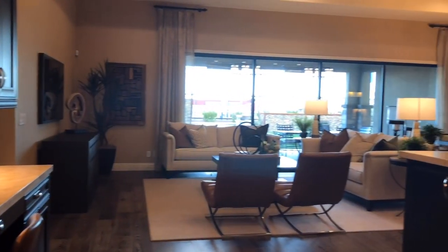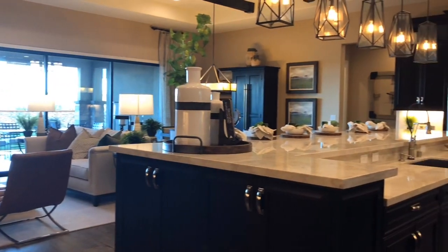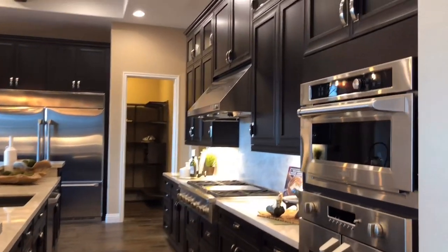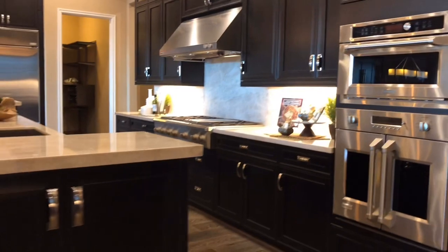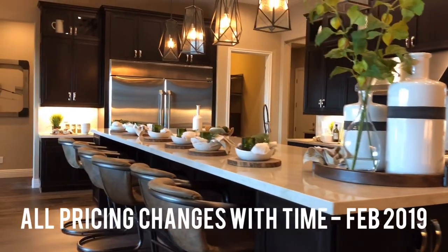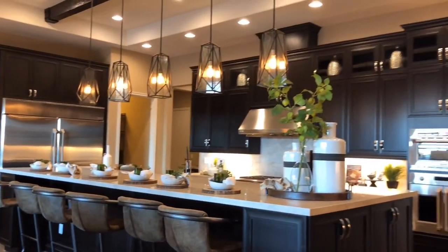It's got some very nice monogram appliances. You'll see the pendant lighting hanging over the enormous counter there. Those French door ovens by Monogram are just amazing — you'll be able to cook up a storm in those, or your chef will. These homes are starting in the high $700,000s, and this home right here that you're looking at has been upgraded to the max.